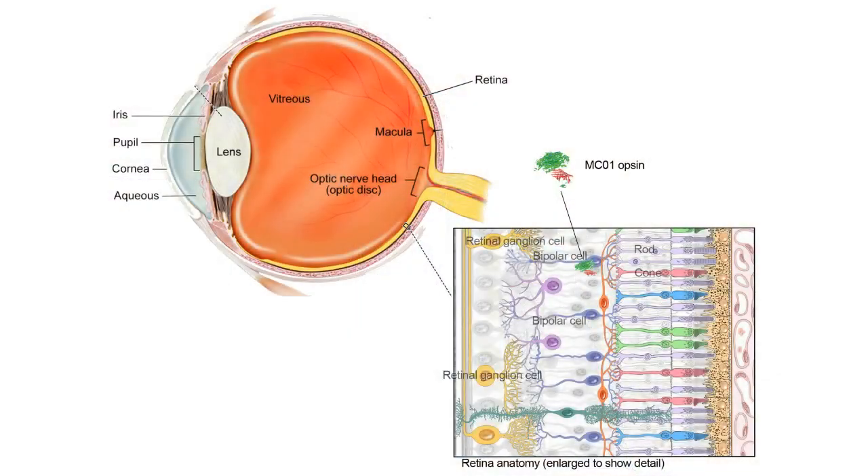In addition to our retinitis pigmentosa program, we've also started a program in Stargardt disease with our same MCO-10 optogenetic therapy. MCO-10 works by transducing the intact cells of the inner retina, specifically the bipolar cells. So in situations like Stargardt disease or other macular degenerations where the disease is advanced and the photoreceptors are no longer available due to degeneration, but the cells of the inner retina are still intact, we are targeting those inner cells and transducing them to express an exogenous light-sensitive protein and get those cells to turn into de facto photoreceptors.